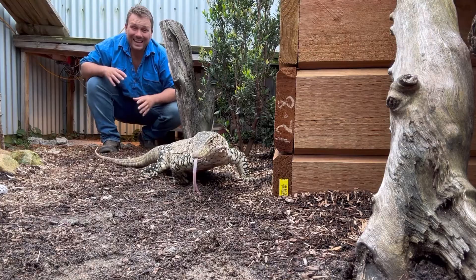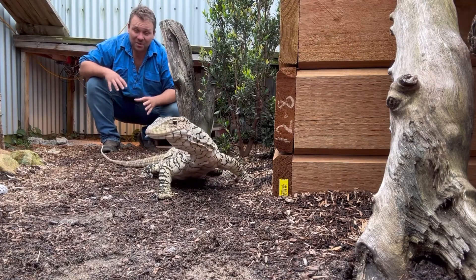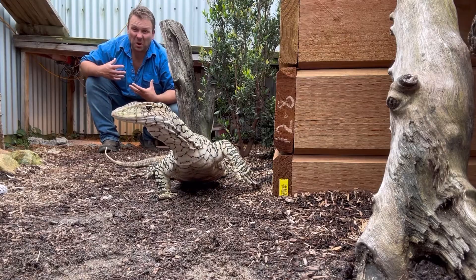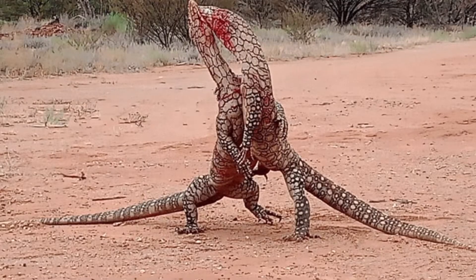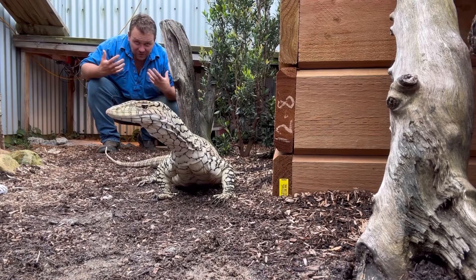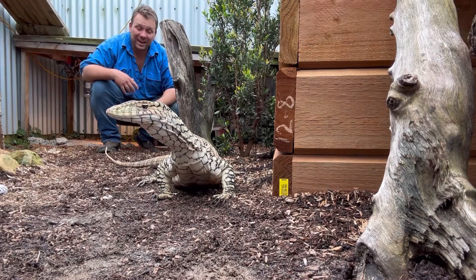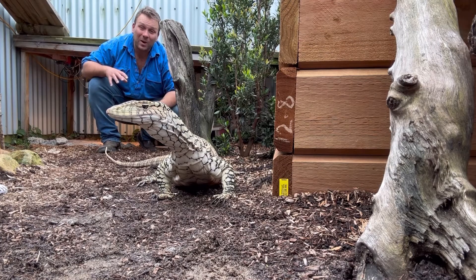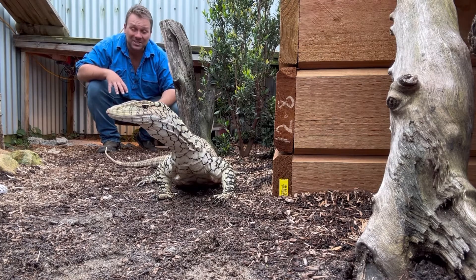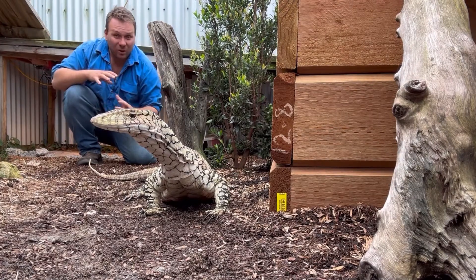Once the weather warms up in spring and early summer — the wet season across northern Australia — it's breeding season. Like most monitor lizards, the males engage in ritual combat: clashing chest to chest, putting their arms around each other, having wrestling matches over the females. Once the strongest male is decided and mating takes place, a female will lay her eggs, which take up to 220 days to hatch.